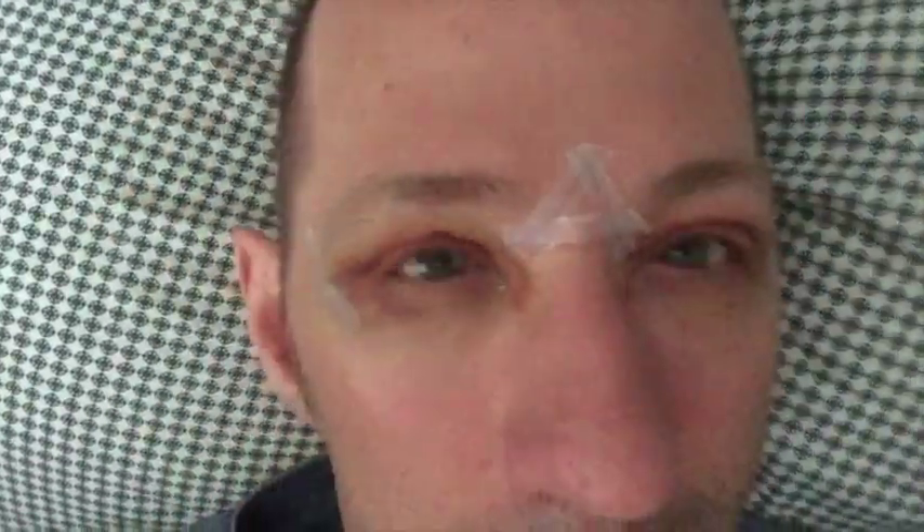I'm about 3 days past the surgery and this is how it looks. Itching is not as bad. Still not really any pain — never really had much pain. That's good. This is at 4 days past the surgery.